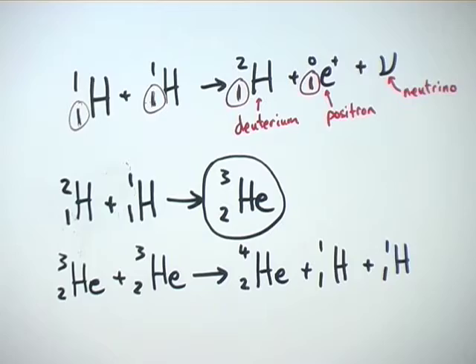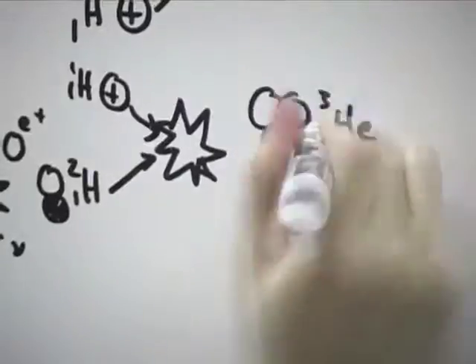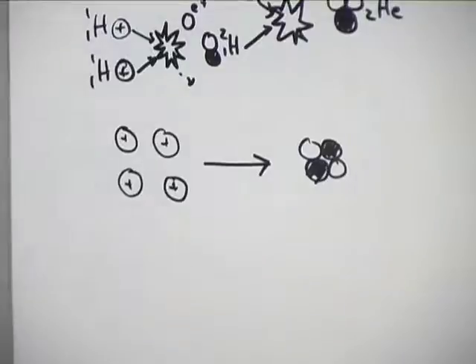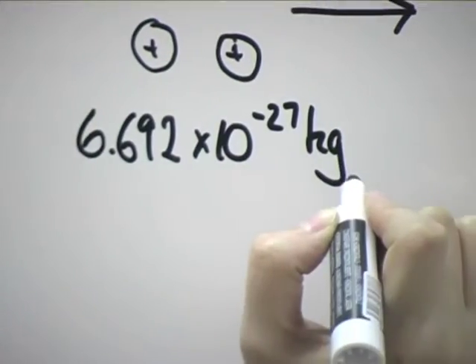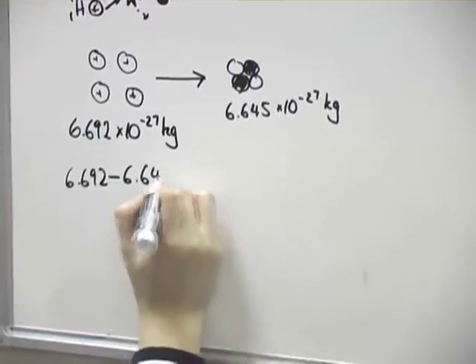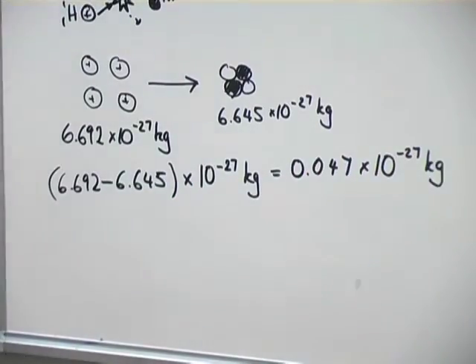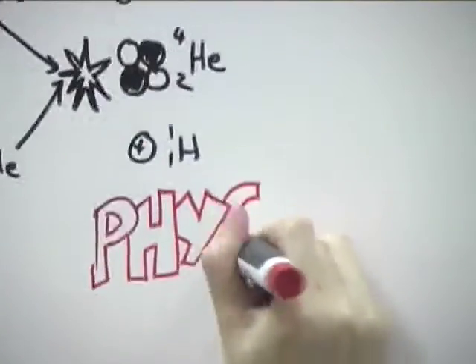If we compare the mass of four protons with the mass of the helium nucleus, we can see that they don't match. Four hydrogen nuclei have a mass of 6.692 times 10 to the minus 27 kilograms, and the mass of one helium nucleus is 6.645 times 10 to the minus 27 kilograms. The difference is 0.047 times 10 to the minus 27 kilograms — a tiny bit of mass has been lost.